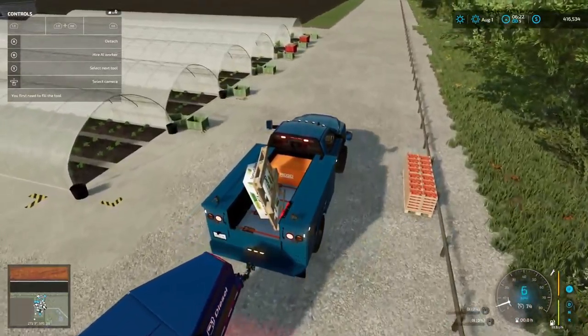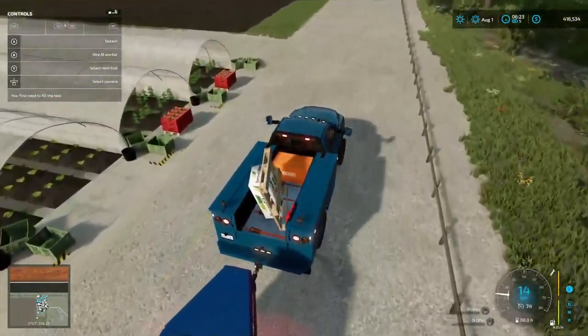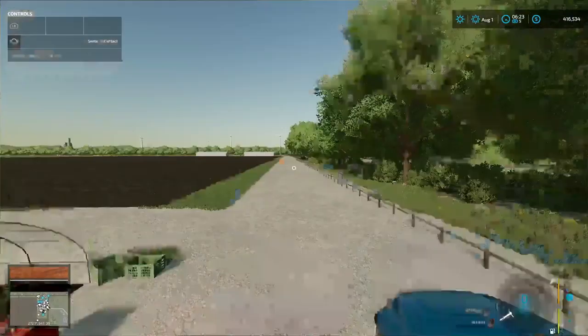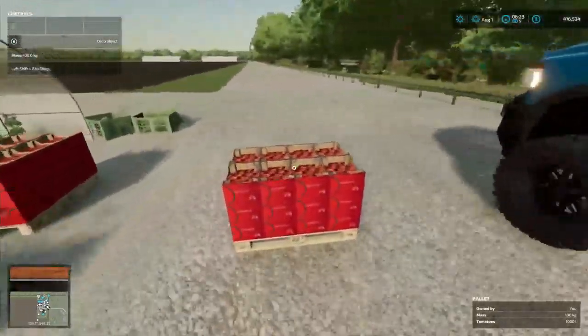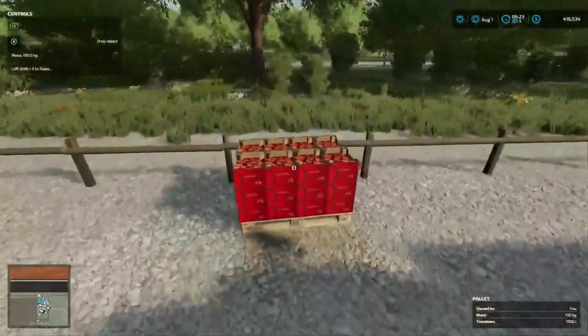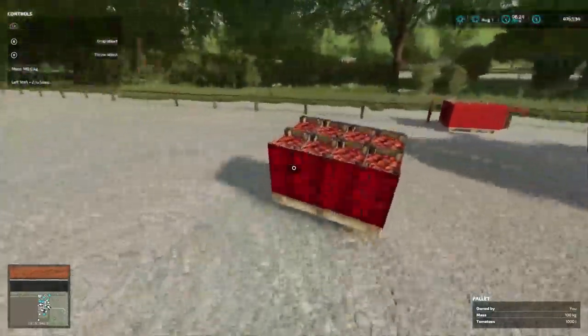All right, looks like we just got two things of strawberry so far. Oh, we got some tomatoes here. Let's go ahead and grab — oh yeah, gravel and some over here just in case we forget about that.